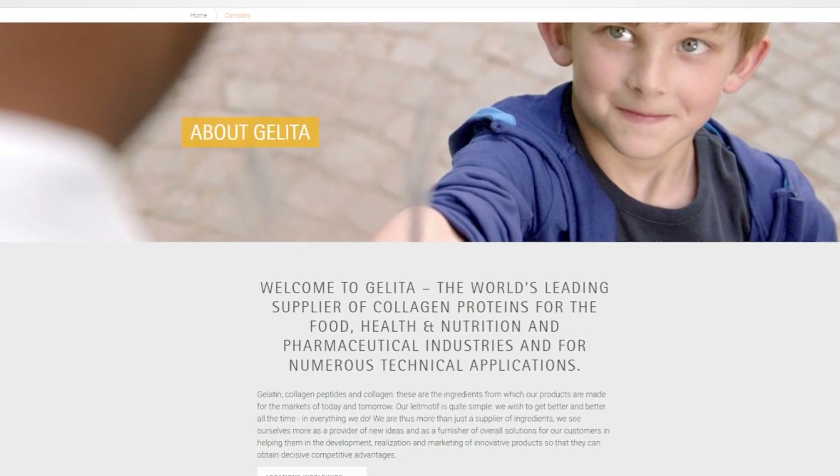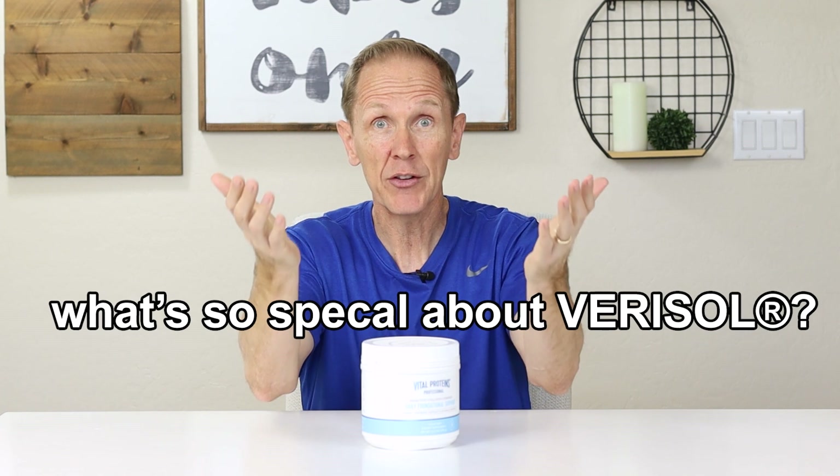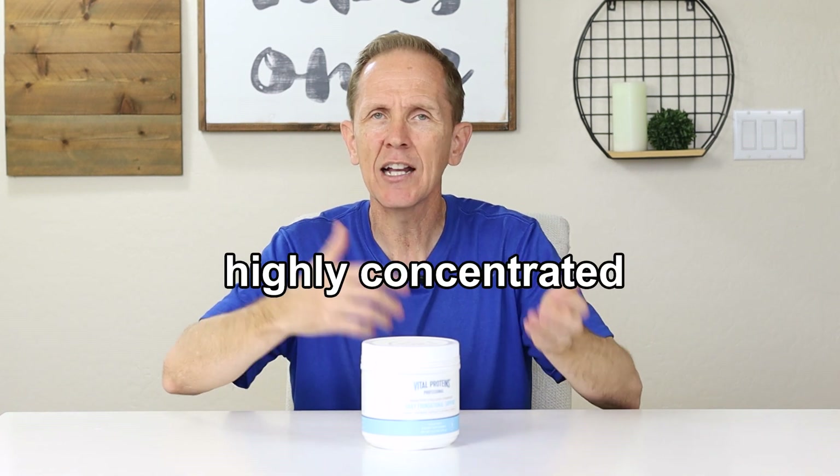The pink one is mostly focused on Verisol collagen. You've probably heard that term before — there's a lot of hype around it. Verisol is a very concentrated form of collagen developed by a company called Gelita, located in Europe — I think in Germany — and they're the ones that provide collagen to Vital Proteins. So Gelita is the provider and Vital Proteins is the brand. It is a much more highly concentrated version of collagen than even their regular products. But what does that even mean, and what makes it so special?